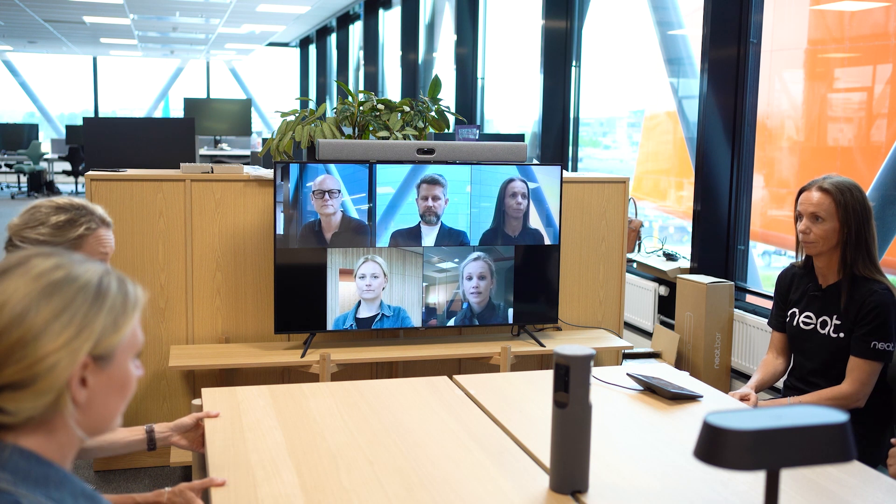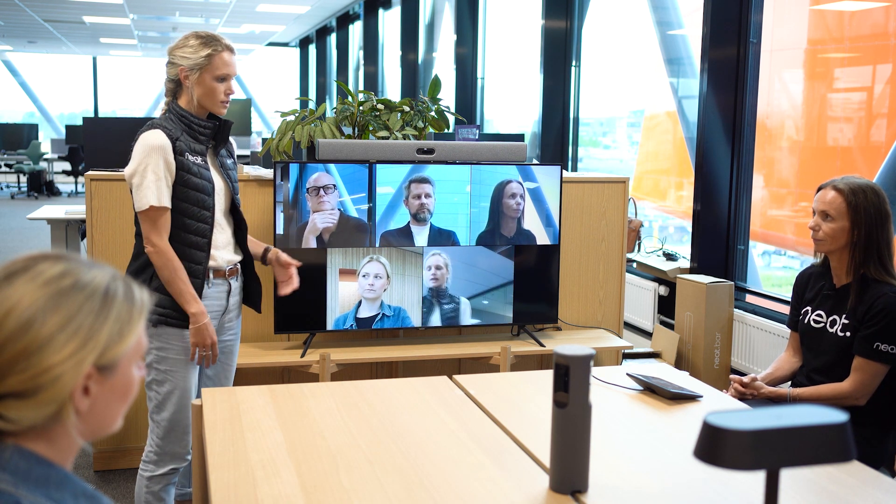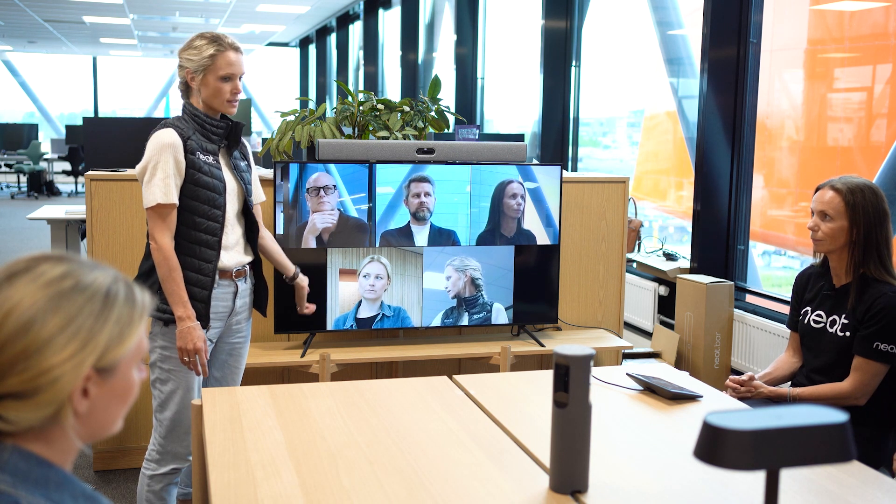Another scenario where Neat Center adds a lot of value is if someone in the room is holding a presentation, wants to address the people in the room, and is showing something on the screen and pointing to it. Usually you would just see the back of that person's head if you only had the front-of-room camera.